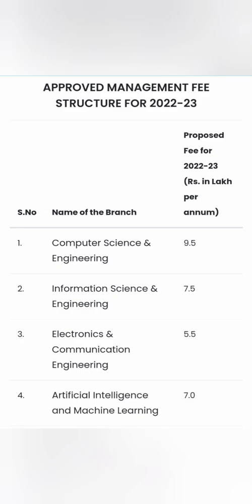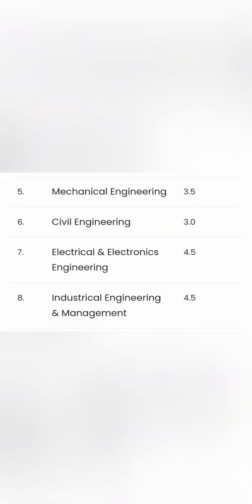The Information Science branch is slightly less at 7.5 lakhs per year, totaling 30 lakhs for four years. Electronics and Communication Engineering (ECE) is available at 5.5 lakhs per year, which is 22 lakhs total — quite affordable for many. Artificial Intelligence and Machine Learning is similar to IS at 7 lakhs per year, totaling 28 lakhs.